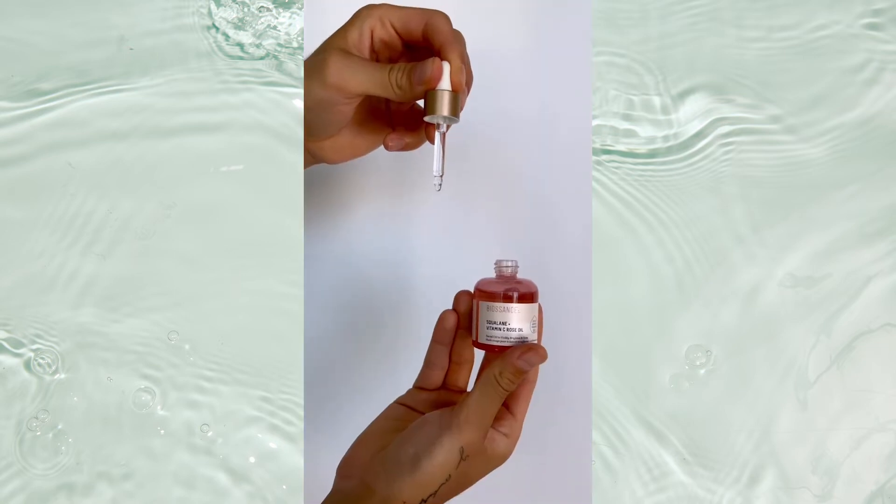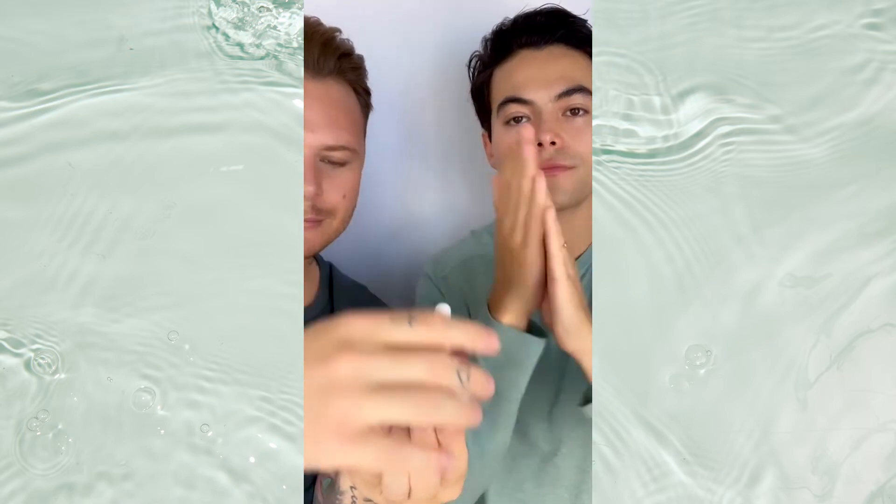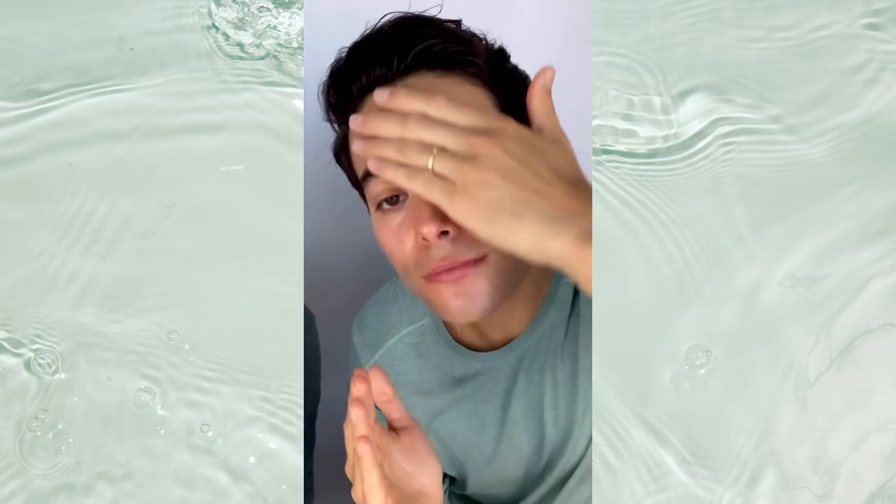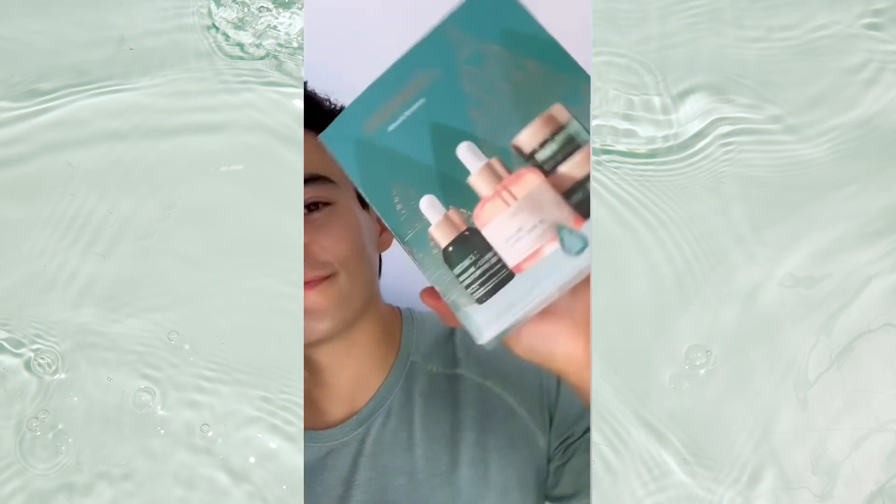And then there's the rose oil — so hydrating, so luminous, and so firming, and it smells so good. Just look at our skin. We're definitely going to be giving this Miracle Moisture Set to everyone this year.